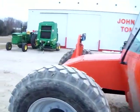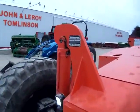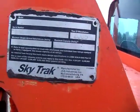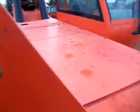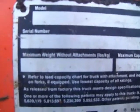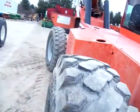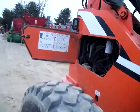SkyTrak 8042, 4860 hours, got a cab and a heater, no air conditioning. Serial number 016006993. Good tires all the way around, everything works like it's supposed to. It's a 2005 8042.